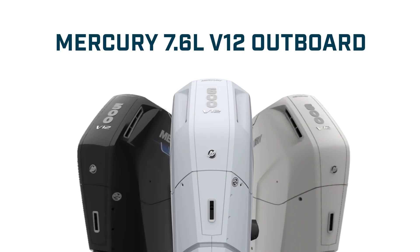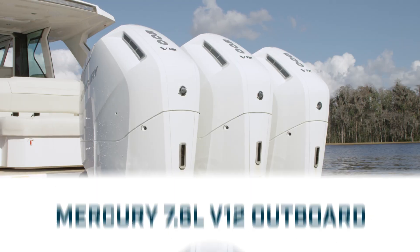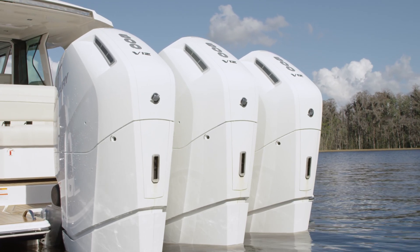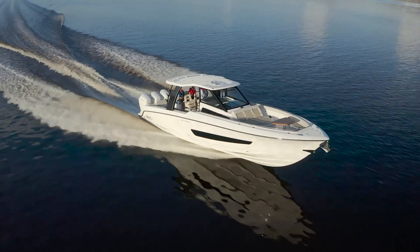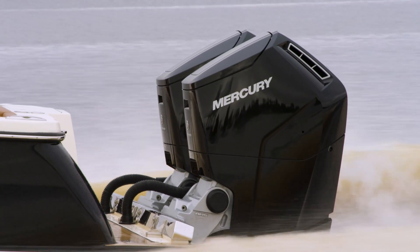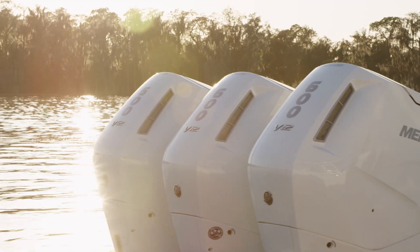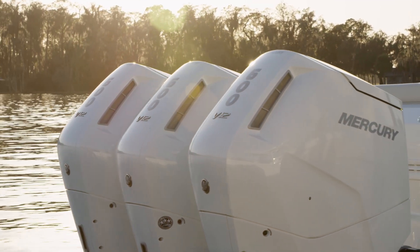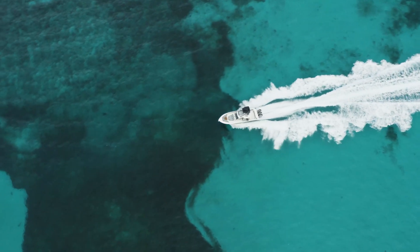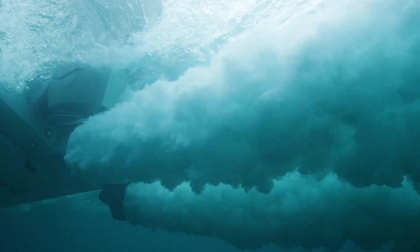The 7.6L V12 engine is the flagship of Mercury's high-horsepower outboard portfolio, designed to power an entirely new segment of the most luxurious outboard-powered boats on the water. This premium engine platform delivers an exceptional level of power, efficiency, and reliability that represents the pinnacle of outboard engine performance. Mercury designed the V12 outboard to set a new standard of high-horsepower performance for the most luxurious outboard-powered boats on the water.